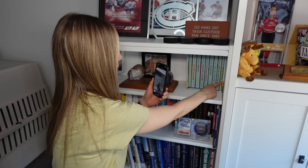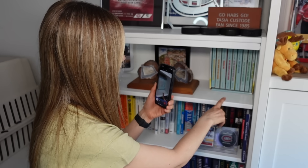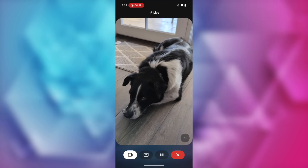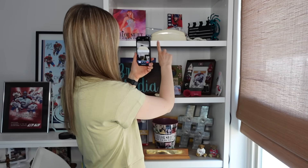Gemini Live can now access your camera, allowing it to see whatever you're seeing. You can simply point your phone's camera at anything, ask Gemini about it, and get real-time information and assistance. Gemini Live with video capabilities has been available on Pixel devices for a while, but it's finally available to iOS users in the Gemini app.